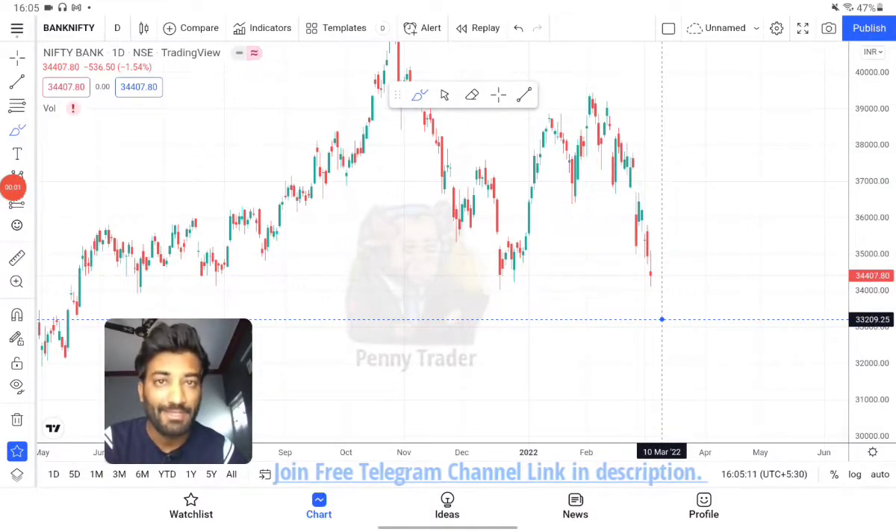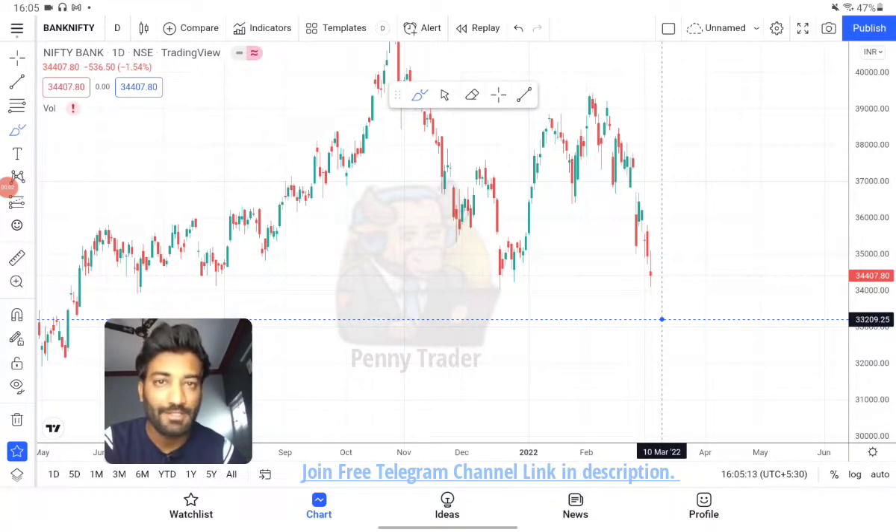Hello everyone, welcome to another Bank Nifty analysis video. Today we will see which important levels of Bank Nifty we can buy, how we can sell, and how we can get good momentum. You can understand in very simple language and very logical terms.